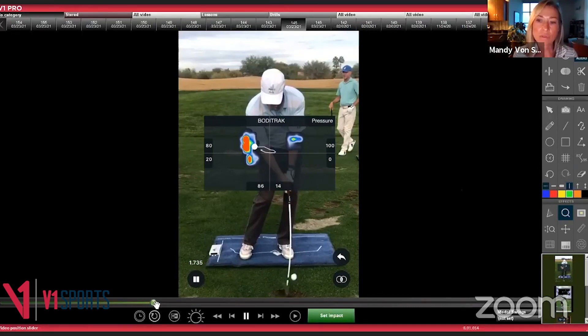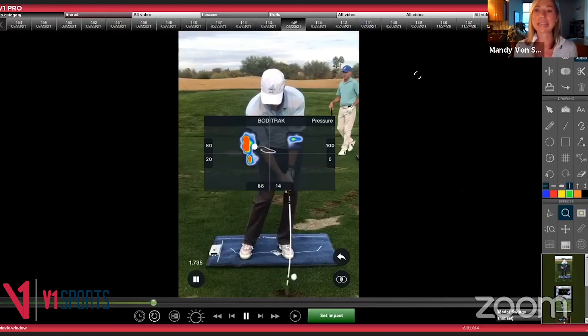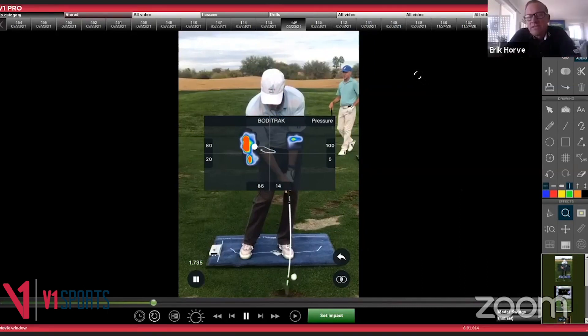Answering Kevin McLaughlin's question about springing up and hitting the driver off the toe: Eric says he'd need to see the individual swing, but in general, maintaining shoulder tilt through impact is key. Pressuring into the lead side while trying to stand up will cause you to stand out of posture. Right-side bend through impact is essential, and the shoulders must tilt regardless.